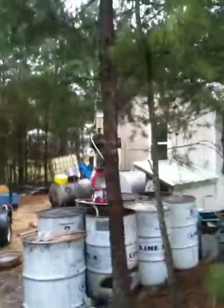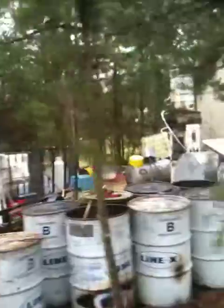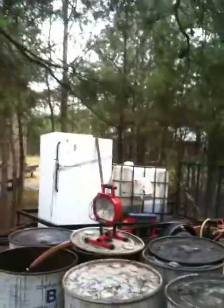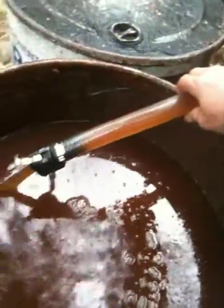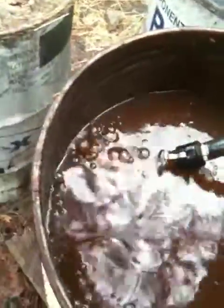It's Sunday afternoon and just got another batch of oil, another 250 gallons on the back of the trailer over there, dumping it into this container here. As you can see it's coming pouring out of there.